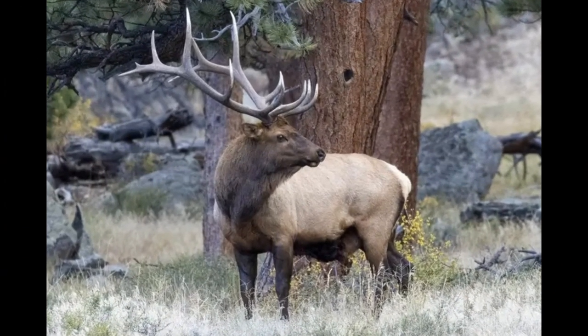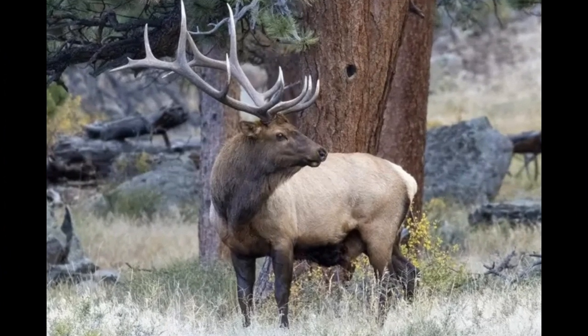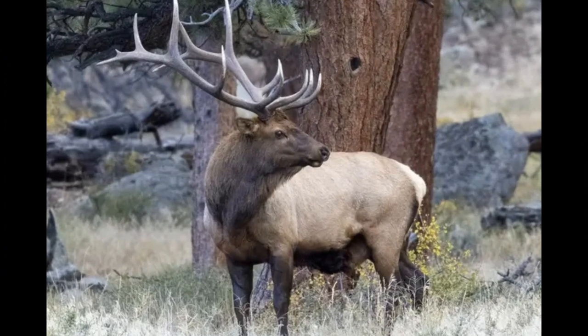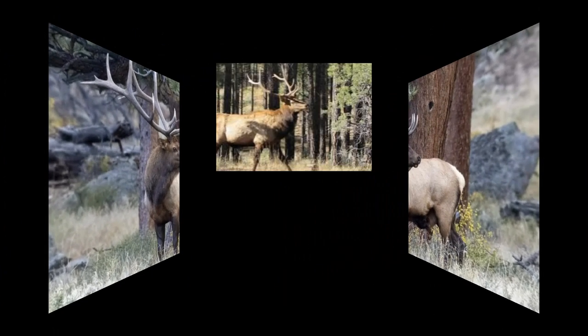This is a softer, bird-like chirping or chuckling sound that elk make, especially when they are content or communicating with each other in a calm situation. It is a less intense vocalization compared to the bugle.